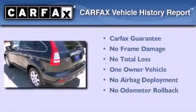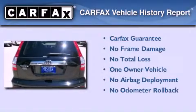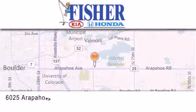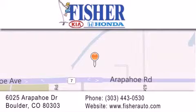This Honda has had only one owner and it qualifies for the Carfax buyback guarantee. Stop by today and test drive this automobile for yourself. Fisher Auto is located at 6025 Arapahoe Drive in Boulder. Our goal is to exceed all of your expectations to ensure that you'll return for future visits.